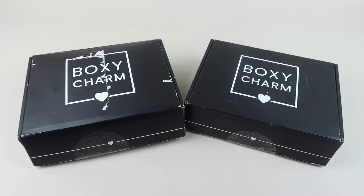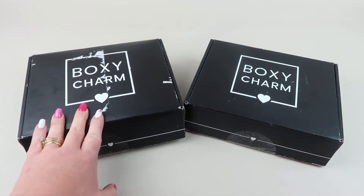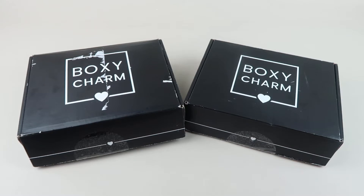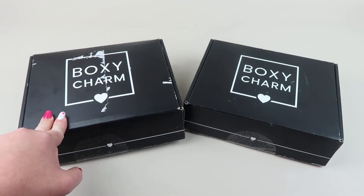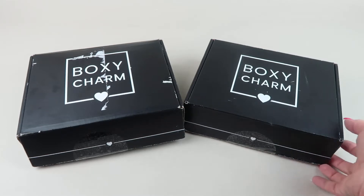It's the battle of the Boxy Charm subscriber box versus review box — which is better? I have two Boxy Charm base boxes and I'm going to unbox them both to see which one has the better box. This one is my subscription box, this one is the review box. This one weighs two pounds — check it down below to see which version you got.